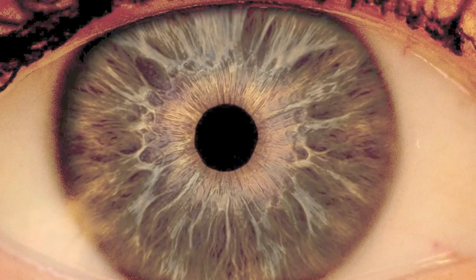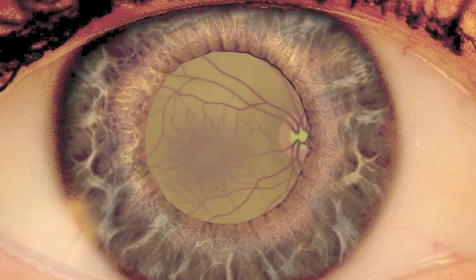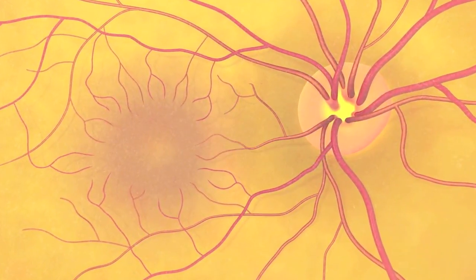Macular degeneration affects the macula, which is the central part of the retina — the light-sensitive film deep inside your eye. The macula is very important. It gives you sharp vision, computer vision, facial recognition, reading — things that you truly rely on. Macular degeneration is when this begins to break down.